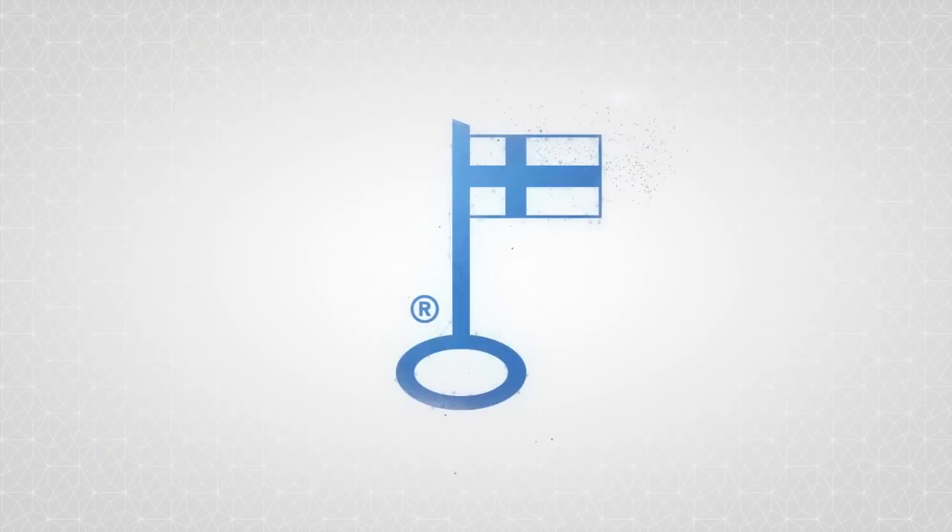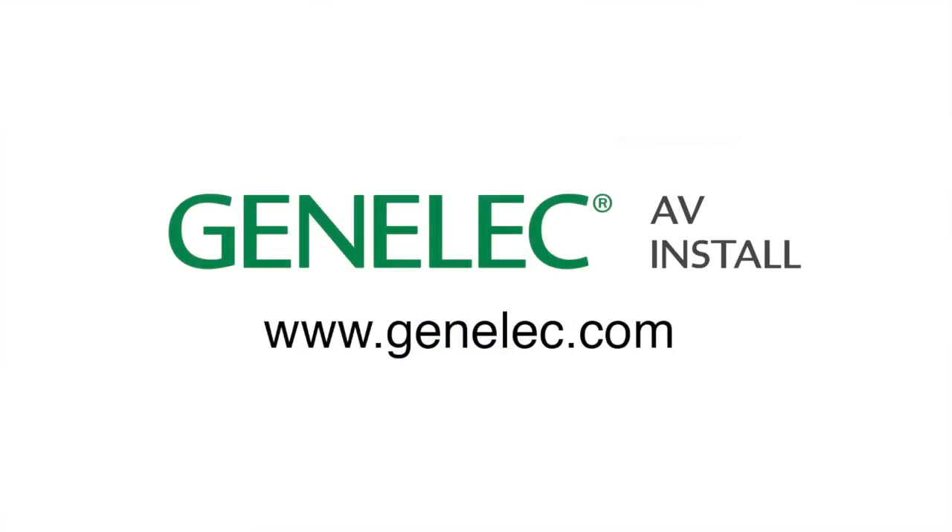All Genelec loudspeakers are manufactured and assembled in Finland. Thank you for your interest. Please visit Genelec.com for more information on all Genelec products.